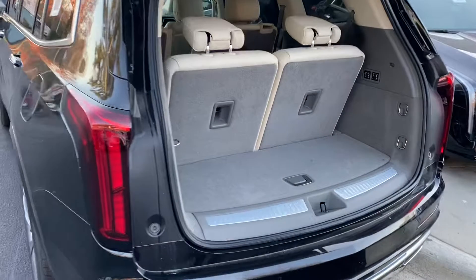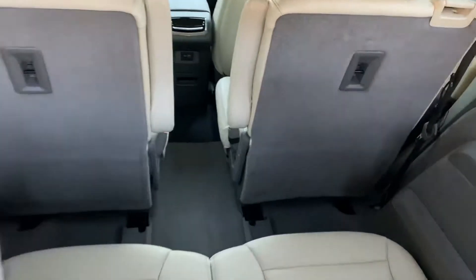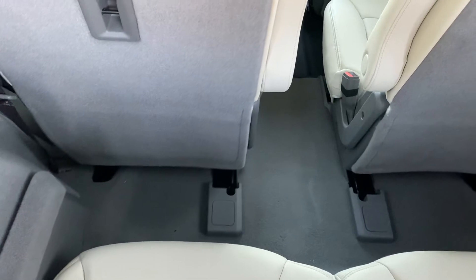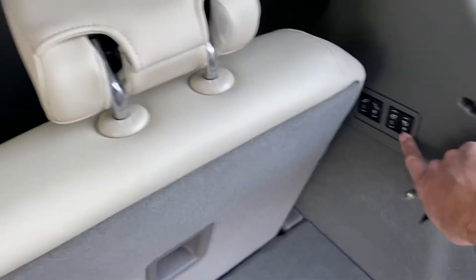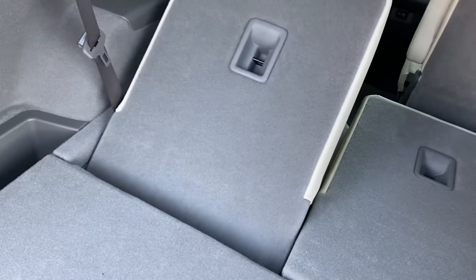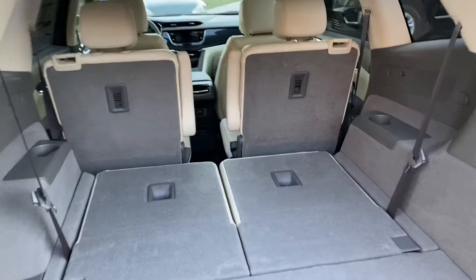Of course you have the power tailgate. In the third-row configuration mode you can see you have nice leg room back here — an actual adult can fit in the back seat, whereas a lot of our competitors it's kids only back there. When you need the flexibility of cargo space, you have power seat switches and the seats just fold right down, so you end up with a very large cargo area and still room for your four passengers.